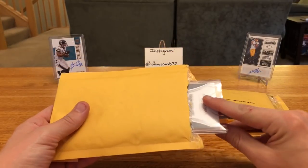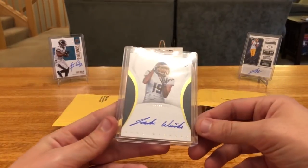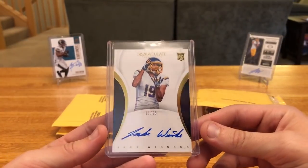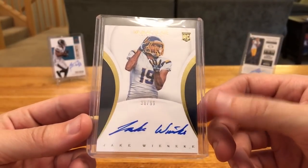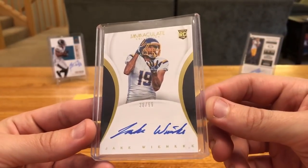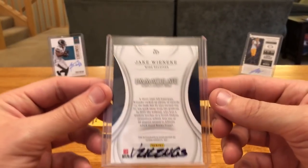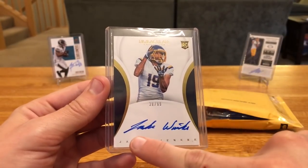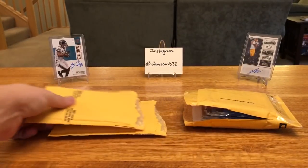Next up, this one's an eBay pickup from Immaculate. Picked this up super cheap, like three bucks. Jake Winneke auto. He's kind of the lesser known guy in my PC, but this kid grew up in my hometown, so that's why I decided to PC him. He was an undrafted free agent and plays for the Vikes now — got a little bit of time in preseason game one. Hopefully he can continue making the cuts. The cool thing about his Immaculate cards is he's got a full name on there, which has been tough to find so far.